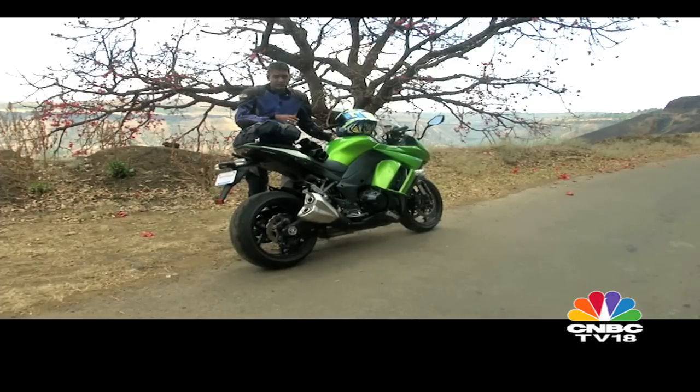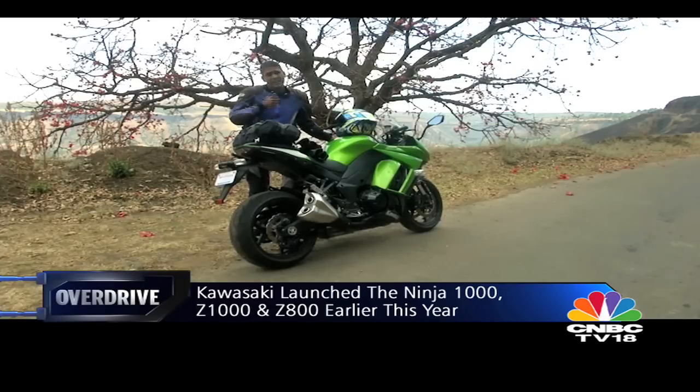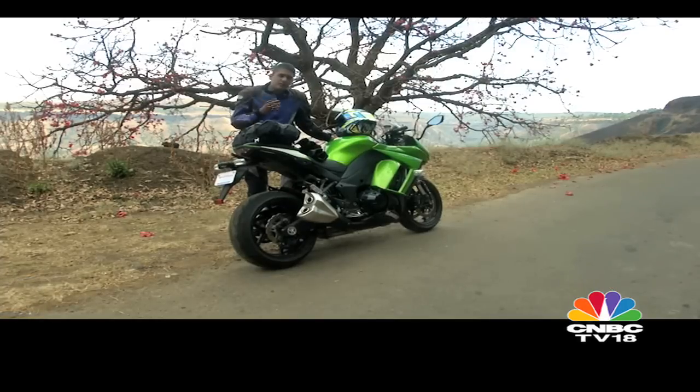Today I have with me the new Kawasaki Ninja 1000. This is one of three motorcycles we have with us — Alan and Jamshed are also riding the Z800 and the Z1000. We're going to head out, do some highway, do lots of twisties hopefully, and some bad roads, because you can't avoid bad roads in India, and see what really works in the real world.